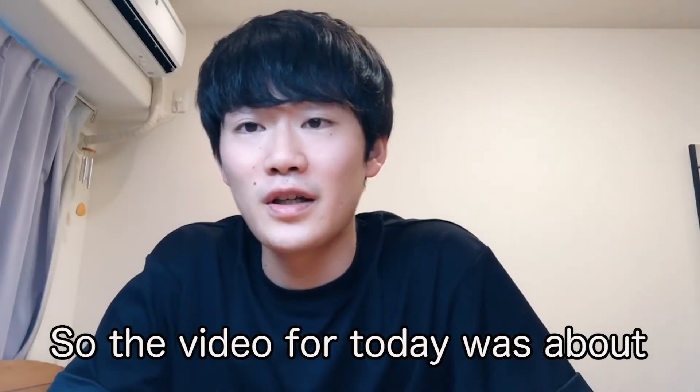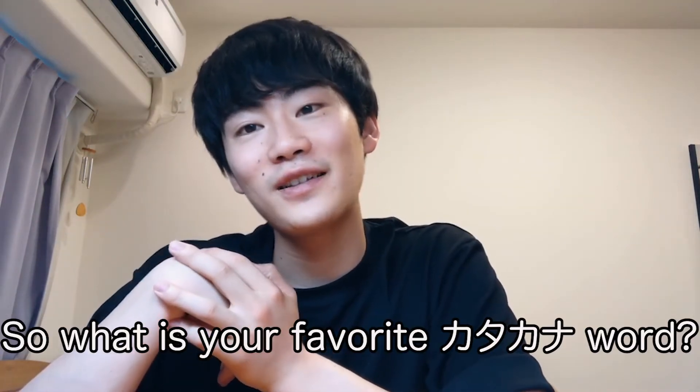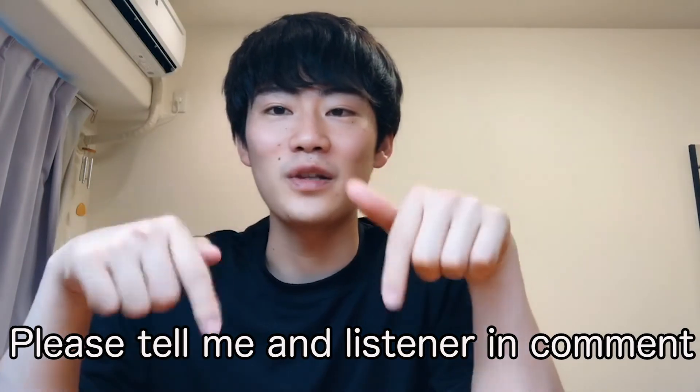So today's video was about learning what katakana is. Katakana is used to express things coming from foreign countries. For example, basketball comes from English, so you write it in katakana. Ramen came from China, so we write it in katakana. America — you say it in English, and if you want to write it in Japanese, you write it in katakana. So what is your favorite katakana word? Please tell me in the comments!